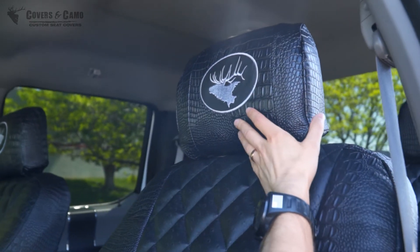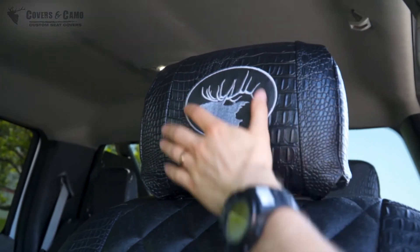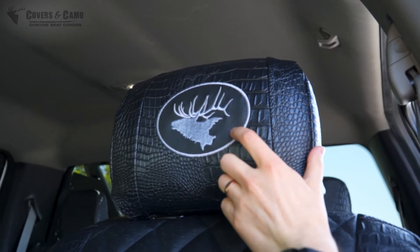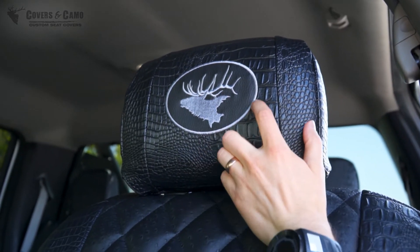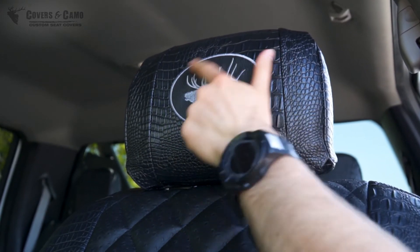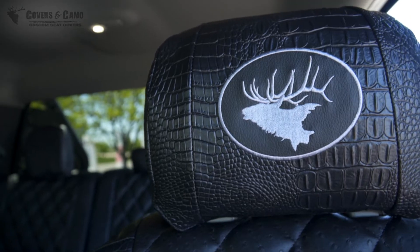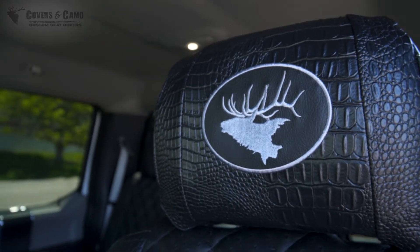This custom option, as far as the elk logos go, is an oval on a simulated leather black background. It has silver stitching for the elk head and also around the oval outside of it, to really make everything pop and make that elk head stand out so much more.